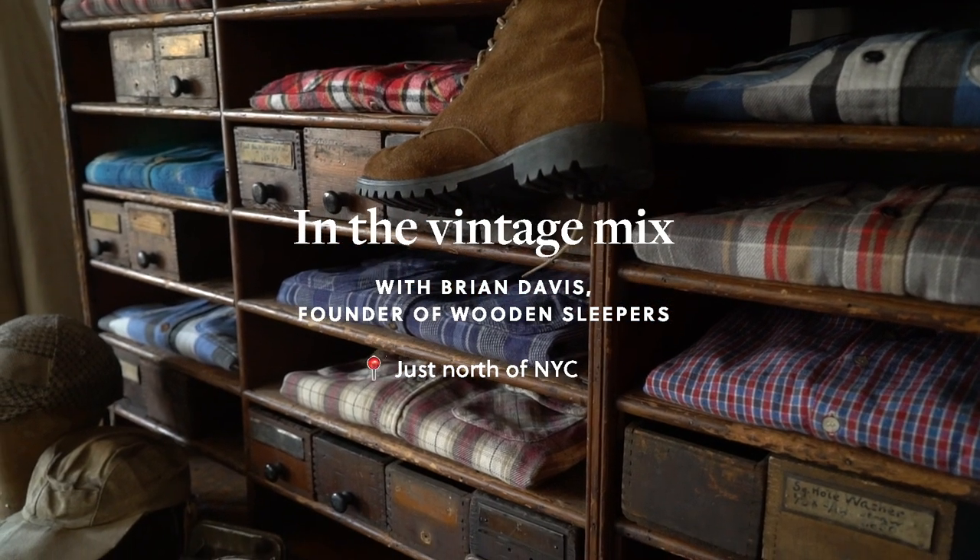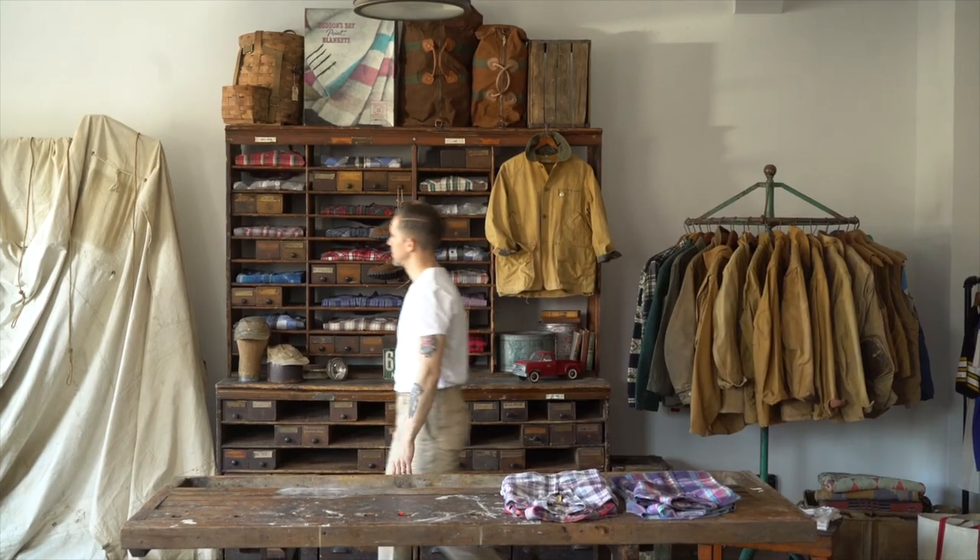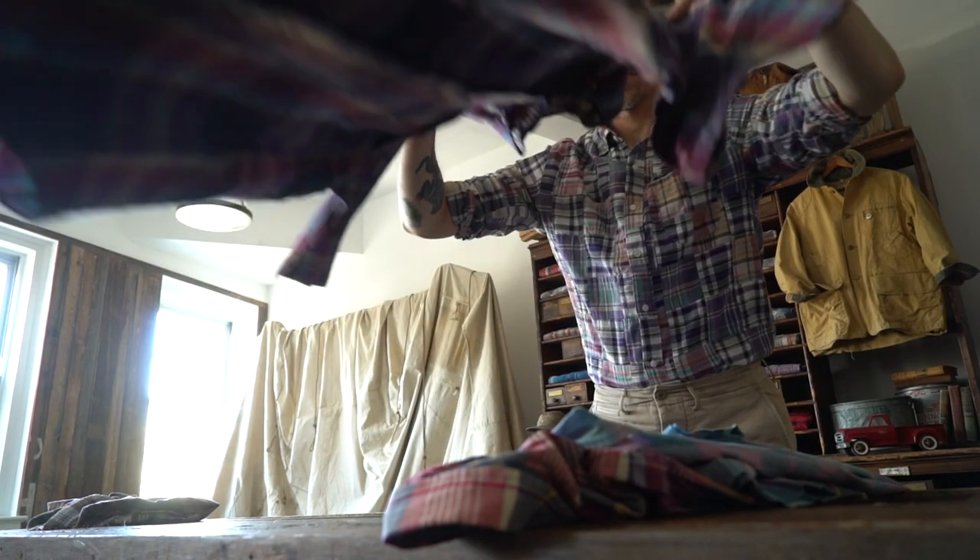My name is Brian Davis. Welcome to Wooden Sleepers. I got into vintage clothes at a young age. My grandma worked at a hospital thrift store. I would go there and rummage for 50 cent t-shirts — and not 50 Cent the rapper, but 50 cent the actual price.